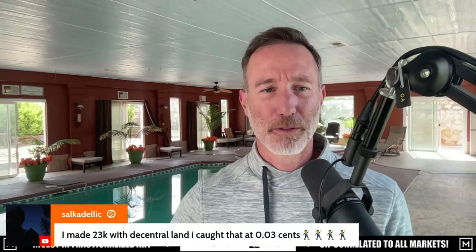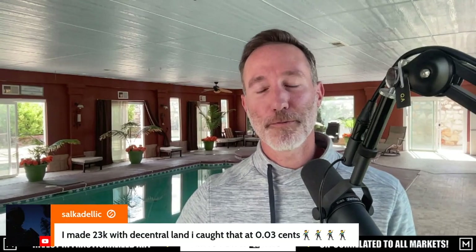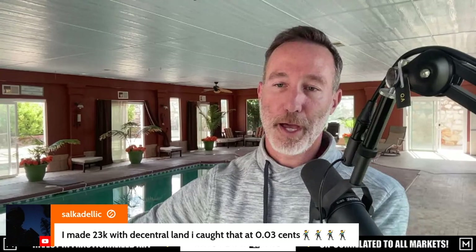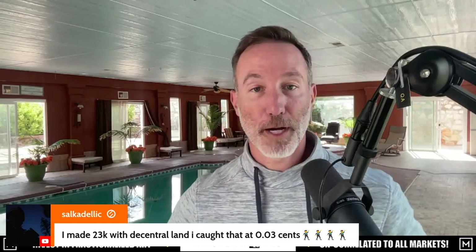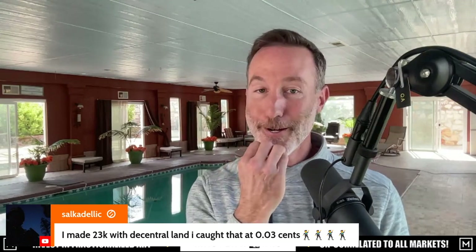It's always a flip side of that. I made $23,000 with the central and I caught that at 0.03 cents. I'm going to focus more moving forward with the channel on when to sell. I did a poor job of that. It was better than 2018, but in 2021 I could have done a much better job of talking about some factors of when to sell.